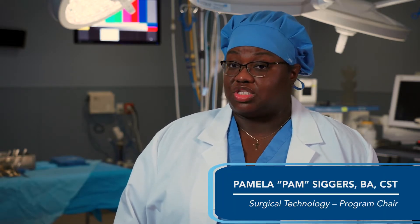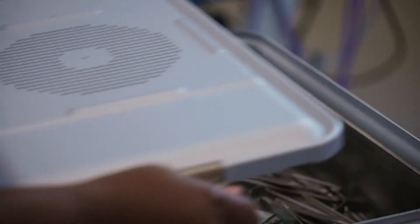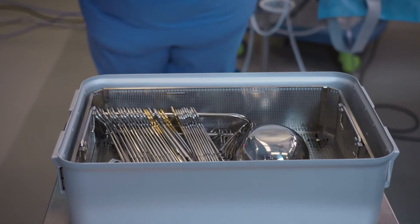A surgical technologist is an integral team member in the OR. We work with physicians, anesthesia, circulating nurses, and the entire operating room in order to provide optimal patient care.